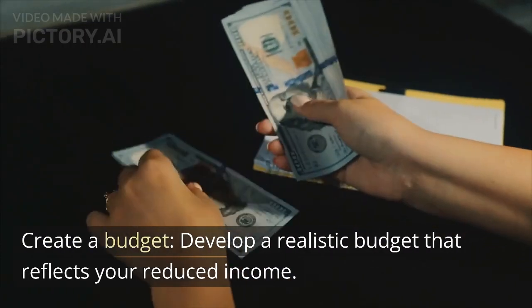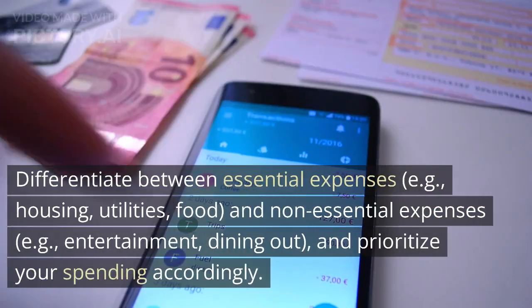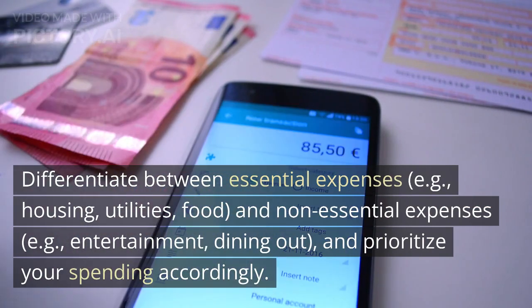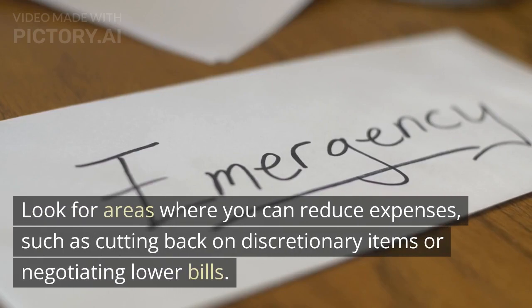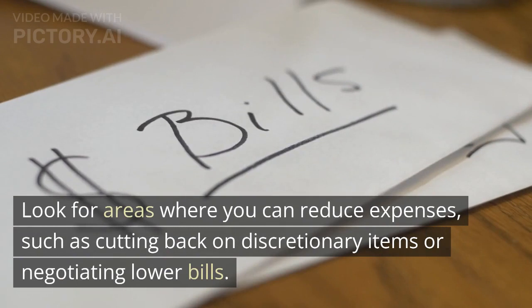Create a budget. Develop a realistic budget that reflects your reduced income. Differentiate between essential expenses, e.g. housing, utilities, food, and non-essential expenses, e.g. entertainment, dining out, and prioritize your spending accordingly. Look for areas where you can reduce expenses, such as cutting back on discretionary items or negotiating lower bills.